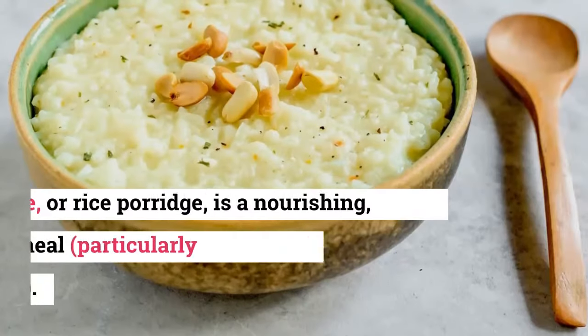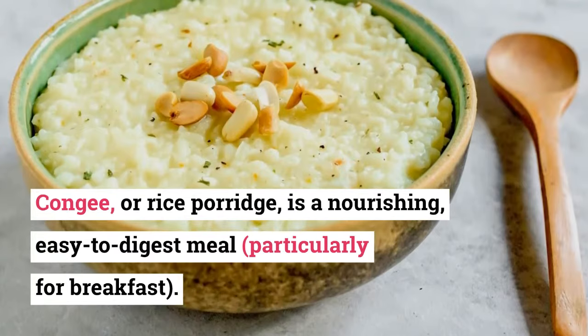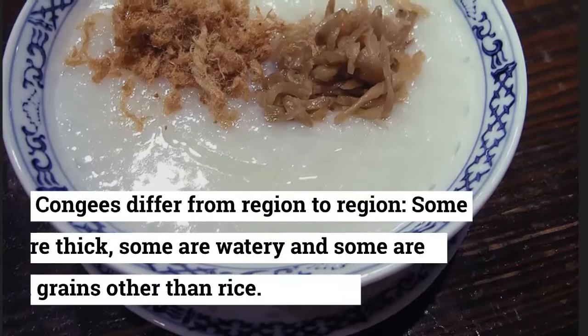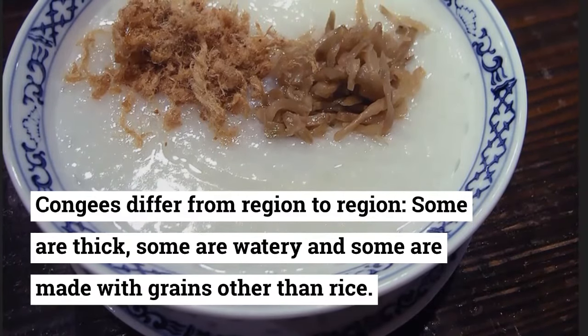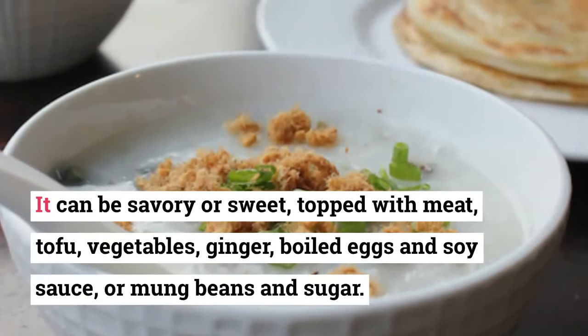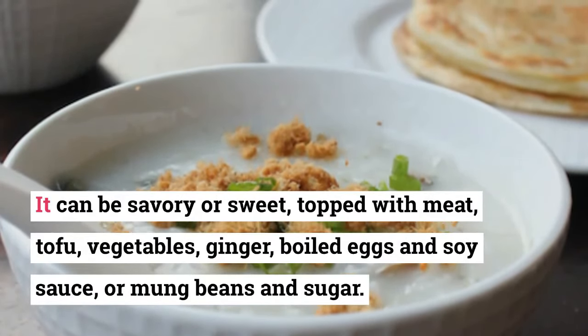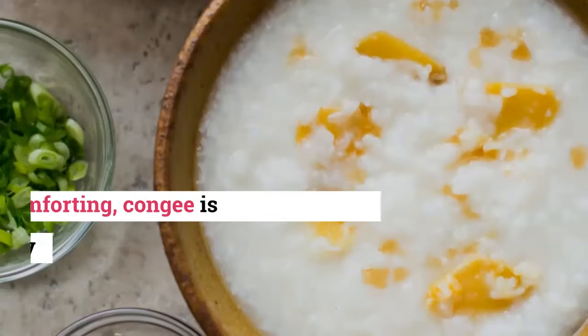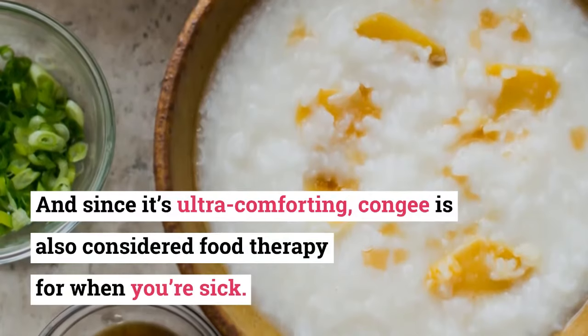5. Congee. Congee, or rice porridge, is a nourishing, easy-to-digest meal, particularly for breakfast. Congees differ from region to region — some are thick, some are watery, and some are made with grains other than rice. It can be savory or sweet, topped with meat, tofu, vegetables, ginger, boiled eggs, and soy sauce, or mung beans and sugar. And since it's ultra-comforting, congee is also considered food therapy for when you're sick.